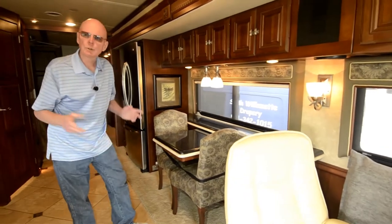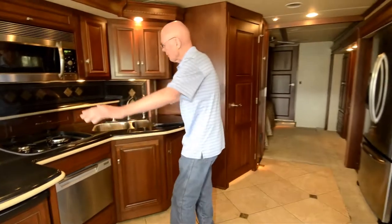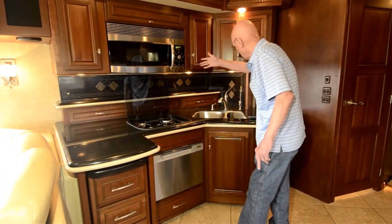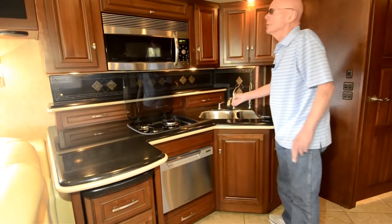There's a freestanding dinette right here that telescopes out, with two additional chairs that come with it. Right across, look at the counter space in this galley area — three burner cooktop, dishwasher, convection microwave oven, large sink, water filtration. Nicely done.